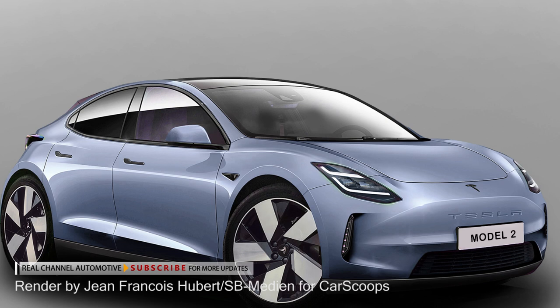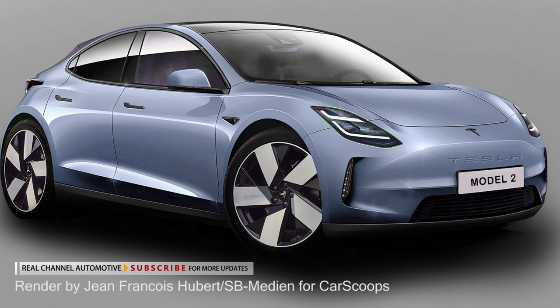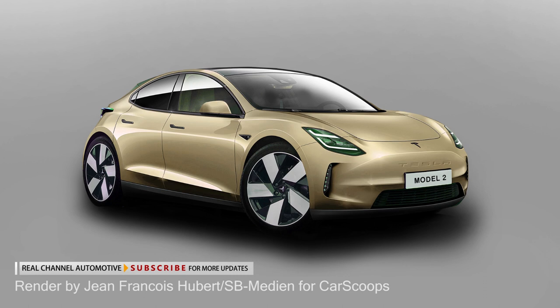Also expect to see a performance-focused version with more powerful dual electric motors, offering hot-hatch-shaming performance. The high-end trims will likely get the latest ADAS tech, including Tesla's Autopilot, although it is highly unlikely for the model to be fully autonomous as Elon Musk was hoping for a few years back.